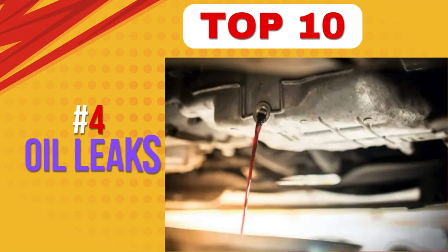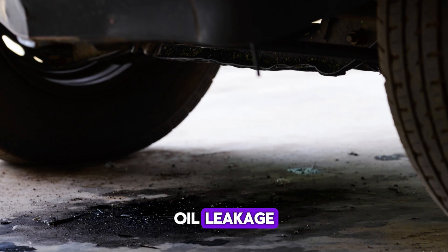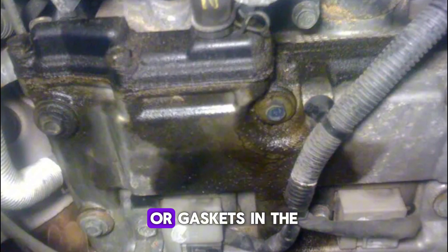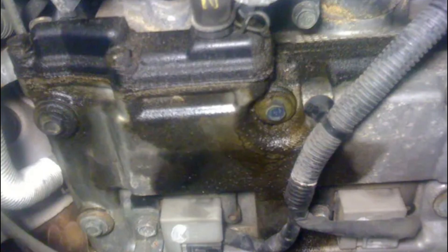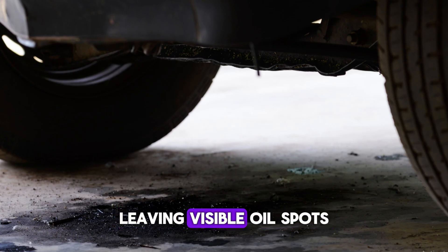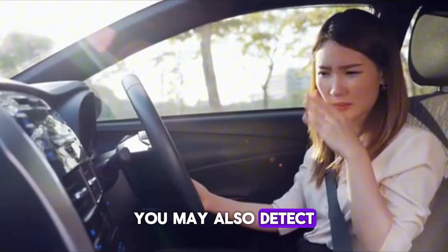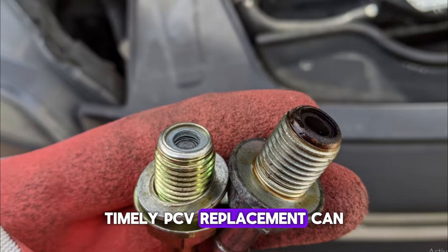Number 4: Oil leaks. One of the more damaging consequences of a faulty PCV valve is oil leakage. If the valve is clogged or fails shut, pressure builds up in the crankcase with no outlet. This pressure forces oil past the weakest seals or gaskets in the engine, leading to leaks around the valve cover, oil pan, or even main crank seals. These leaks may start as small drips but can quickly escalate, leaving visible oil spots on the ground or engine bay. Unchecked leaks can cause the engine to lose vital lubrication and overheat. You may also detect a burning oil smell if the leaking oil hits hot engine components. Timely PCV replacement can prevent such leaks.